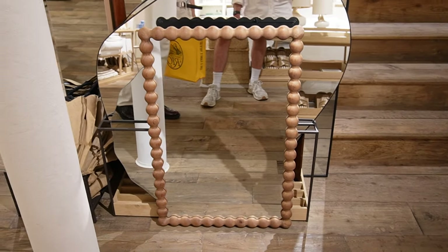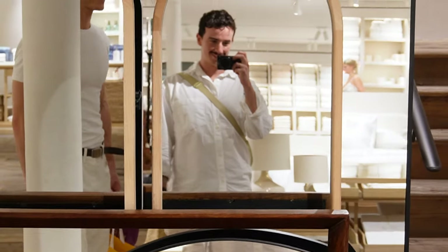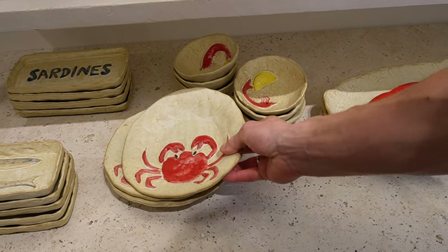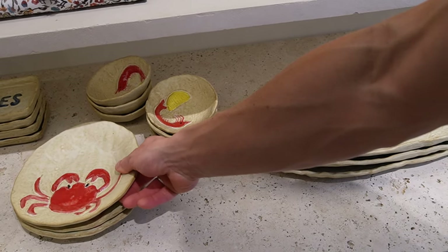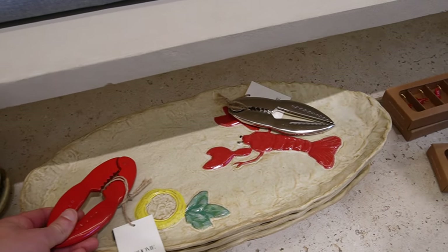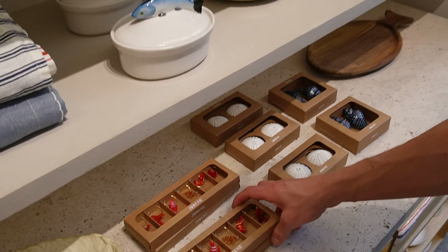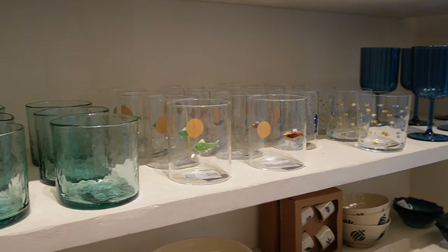I really loved this bobbin mirror and thought it was a reasonable price as well. I'll leave all of these pieces linked down below in the description in case you're interested. These were very adorable — really organic looking and fun if you want to add a pop of colour, and I think they'd work really well in a kids' room hung on the wall with a beachy seaside theme. I thought these were really cute for identifying whose glass is whose when you have guests.